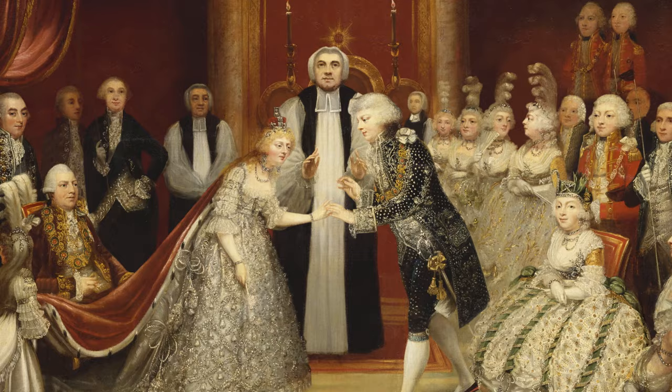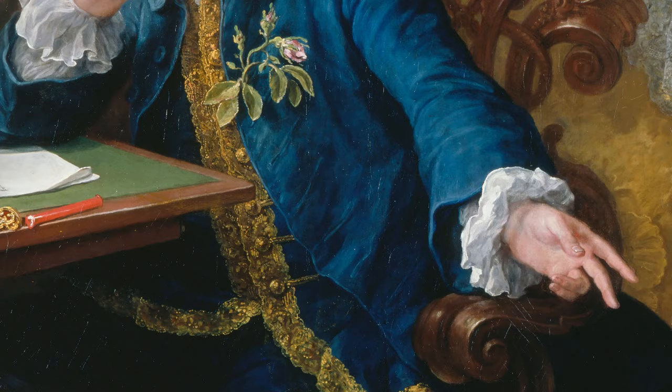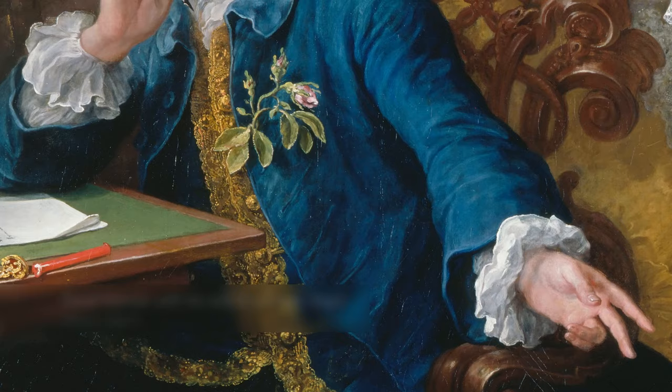For the most formal occasions a man might wear a highly decorative form of coat covered in embroidery with perhaps spangles added. Most fashionable men had started to adopt a much more comfortable coat which was called a frock coat.